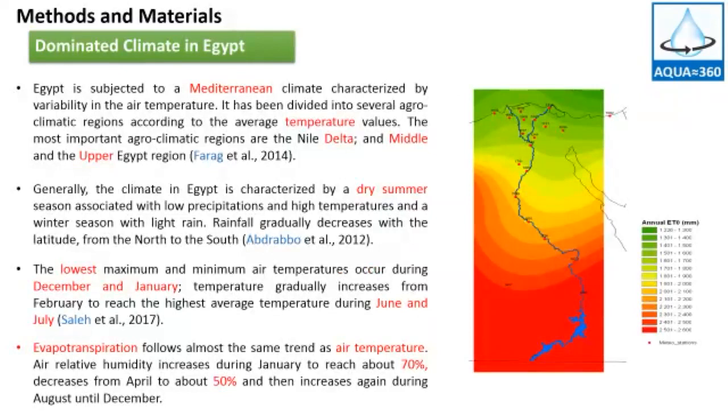First of all, I will talk about the climate in Egypt. The climate in Egypt is characterized by a dry summer season associated with low precipitation and high temperature, and a winter season with light rain. Rainfall gradually decreases with latitude from the north to the south. The lowest maximum and minimum air temperature occur during December and January, and temperature gradually increases from February to reach the highest average temperature during June and July.